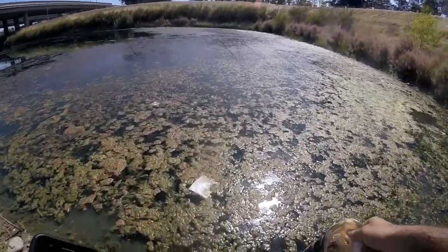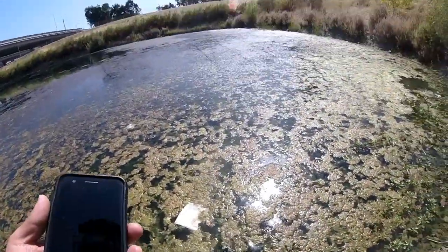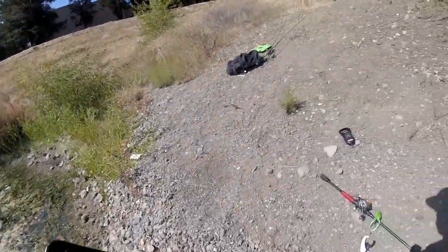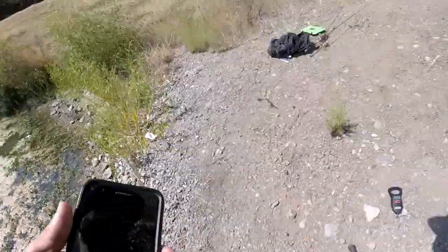All right, you guys, I'm gonna let him go. Man, he's nice — three pounds, right there.